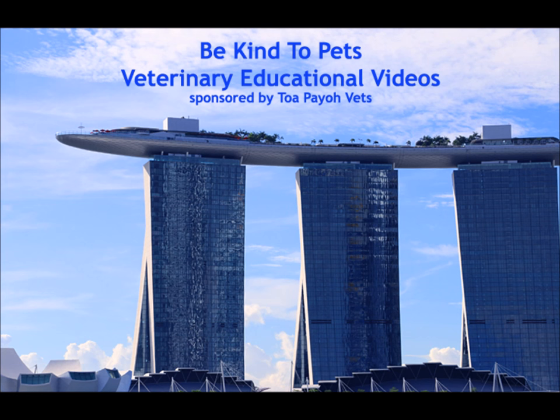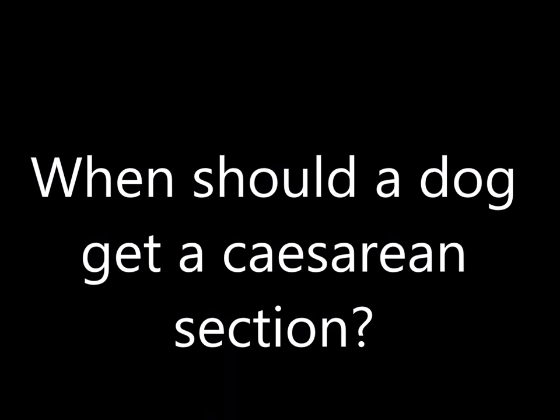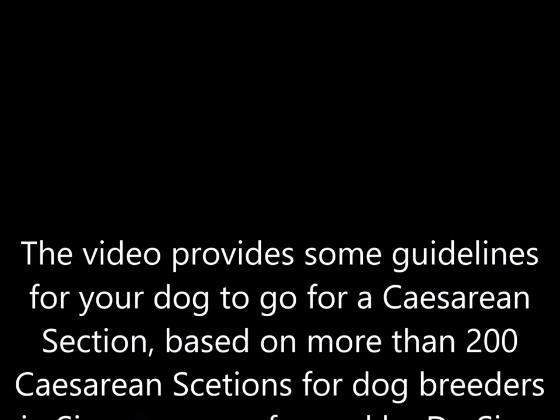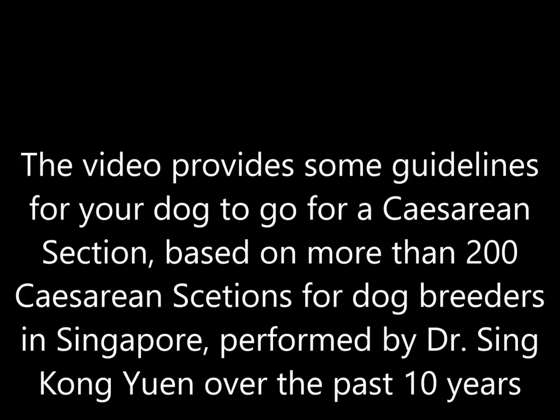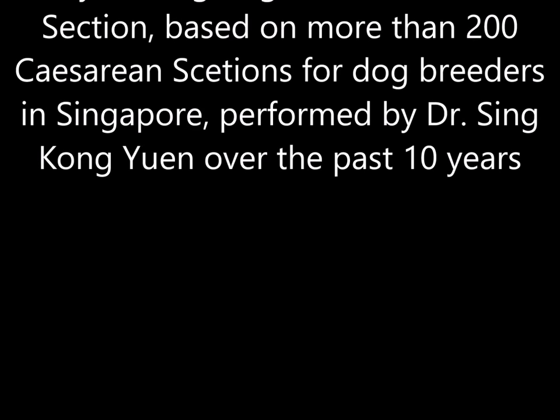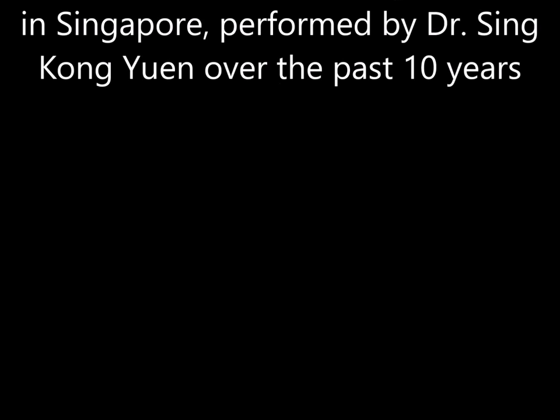This is a Be Kind to Pets veterinary educational video sponsored by TobioVets. This video provides guidelines for your dog to go for a caesarean section, based on more than 200 caesarean sections for dog breeders in Singapore, performed by Dr. Sinkonyan over the past 10 years.